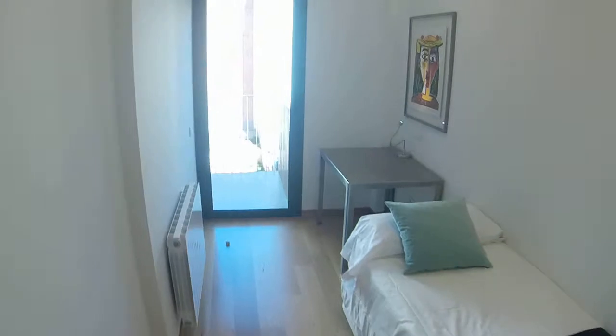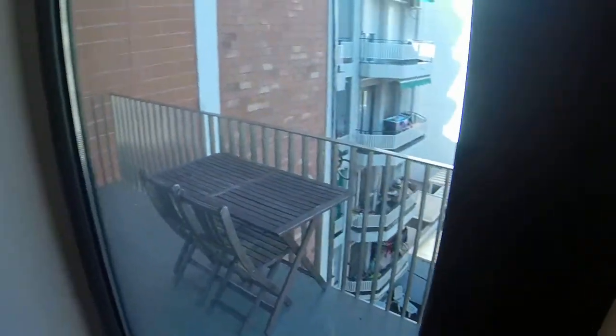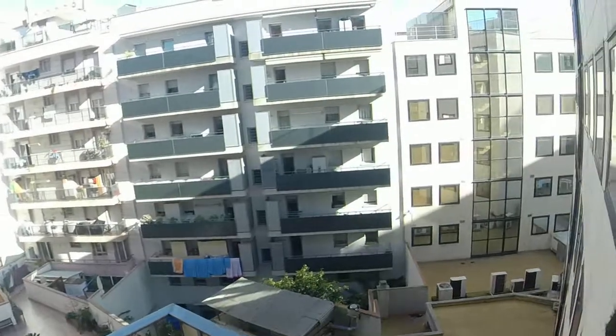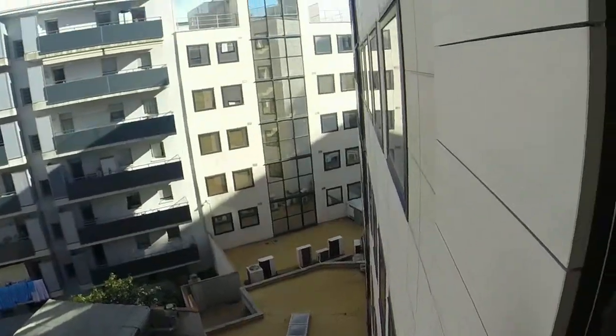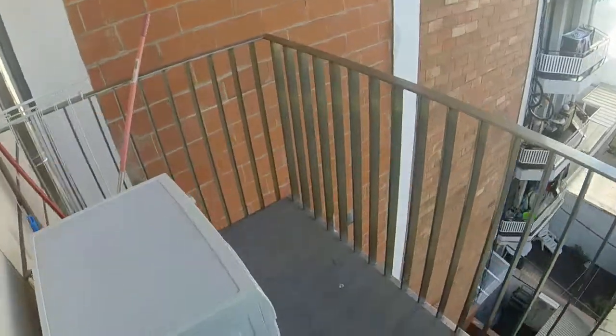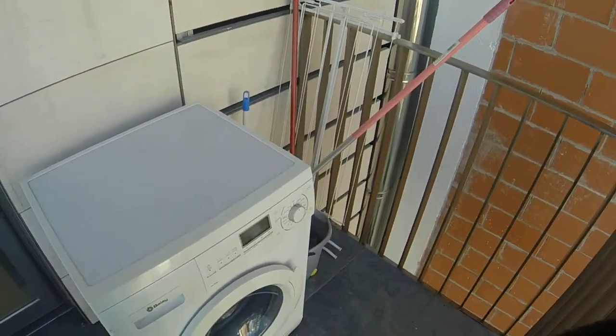You have a balcony that you share with bedroom number three. It's very big and very quiet. You have a table with two chairs right here. As I mentioned before, you also have the washing machine that is also a dryer out here.